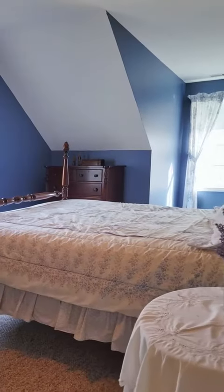This home features three bedrooms, two and a half bathrooms, and as you can see, beautiful cathedral ceilings and gleaming hardwood floors.